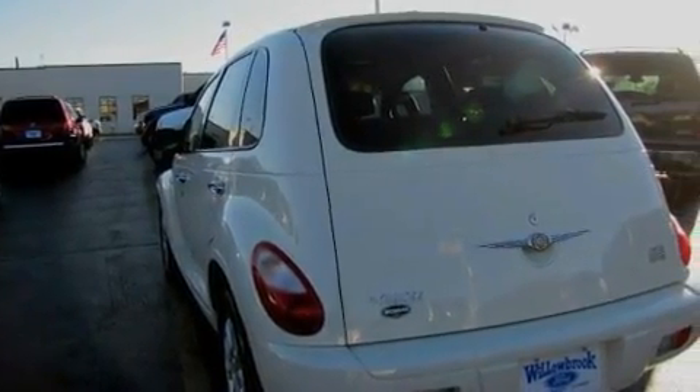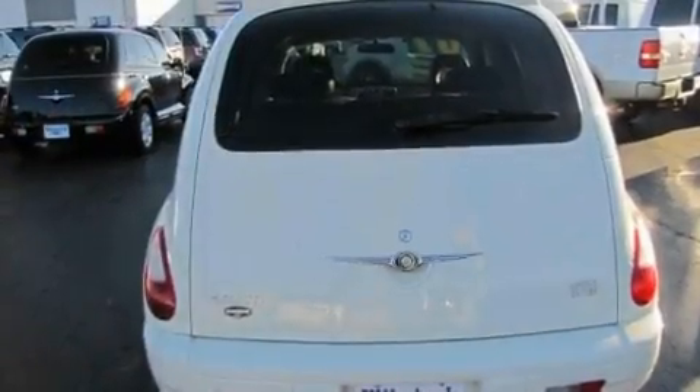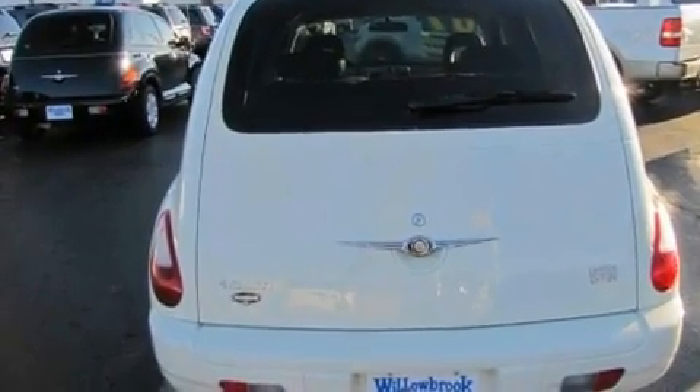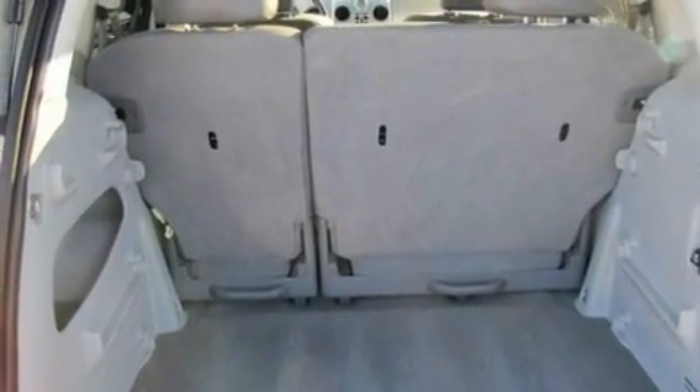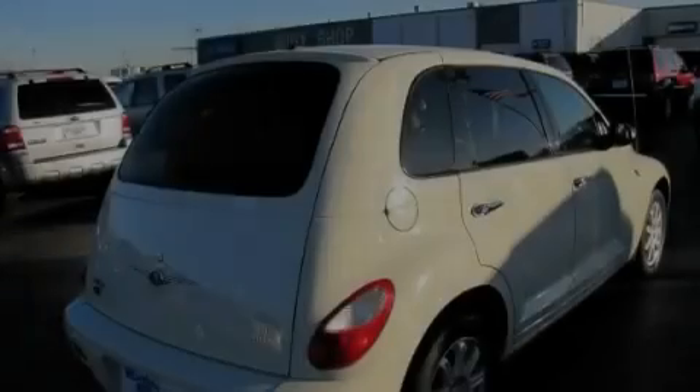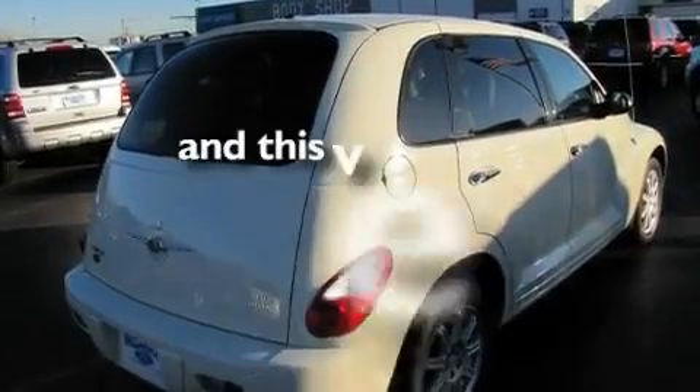Its top features include a power sunroof, cruise control, a rear window defroster, a CD player, alloy wheels, a rear spoiler, a security system, rear seat child-proof door locks, a rear window wiper, and this vehicle has fewer than 50,000 miles on the odometer.